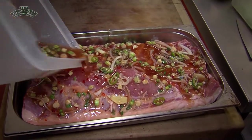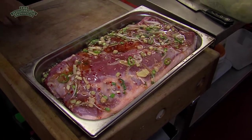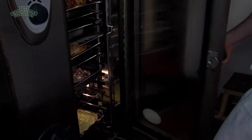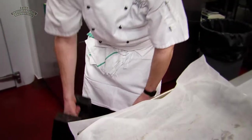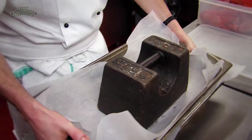First thing we do is marinate the pork for 24 hours with all the different herbs and spices. It's then put into the oven and we bake it at 120 degrees for three hours. And then once it's cooked, one of the secret methods that we use — we have to press it. It's pressed for a full 24 hours under this huge 56 pound weight.